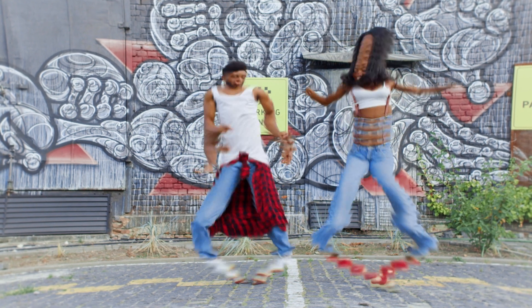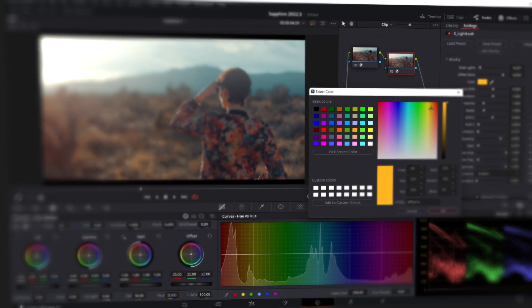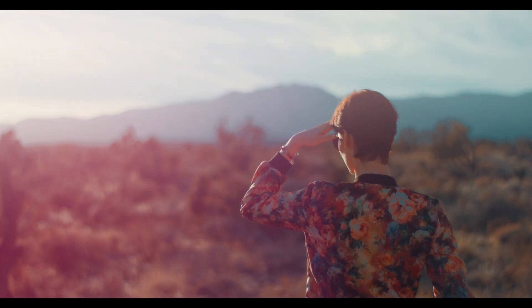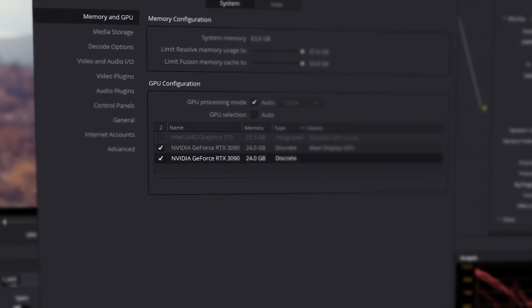Speed improvements were the watchword of Sapphire 2022 with multi-frame rendering for Adobe After Effects and fast native support for Apple M1 hardware. And we're keeping those speed changes rolling for Blackmagic Resolve users. Sapphire 2022.5 offers huge new speed boosts and adds support for multi-GPU systems in Resolve.